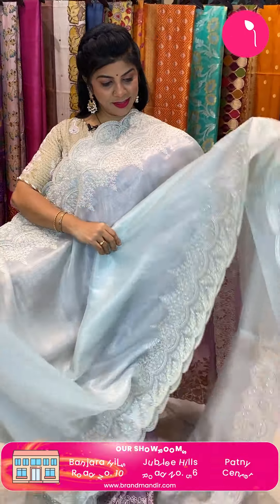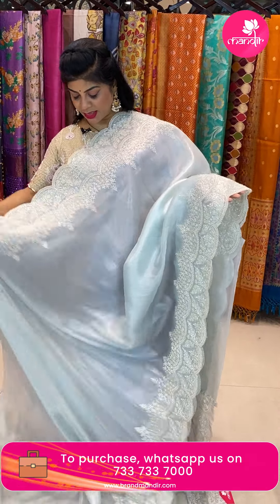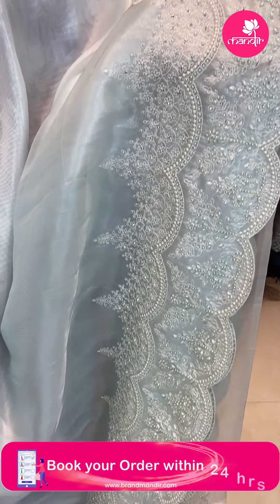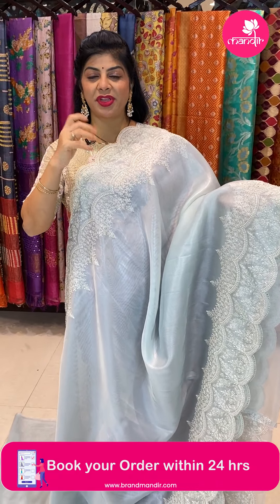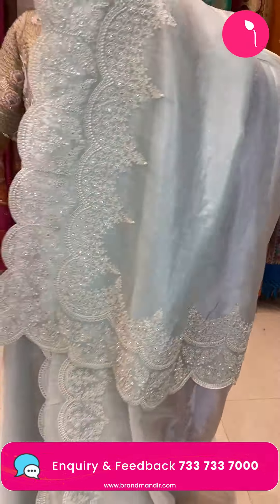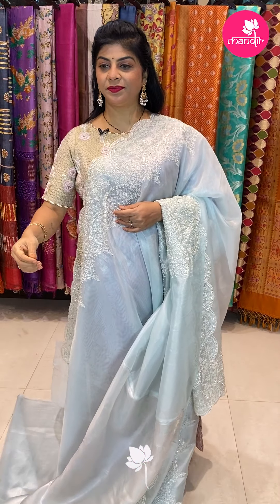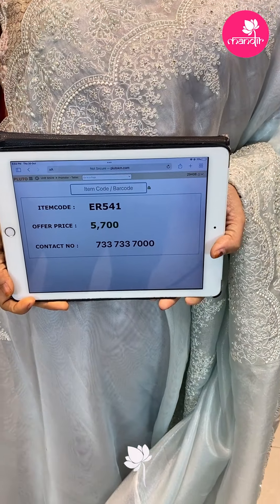Next saree — shimmery net, super shine. A shimmery netted saree, plain with a beautiful cut work border with full thread work, pearls, stones, and self-coloured pearls. Light mint to light ice blue shade. Running pallu ending with border. Self plain blouse with border. Saree pricing 5,700. Code ER541.